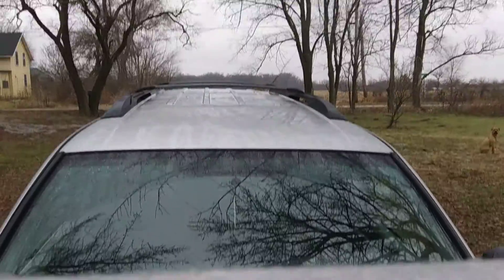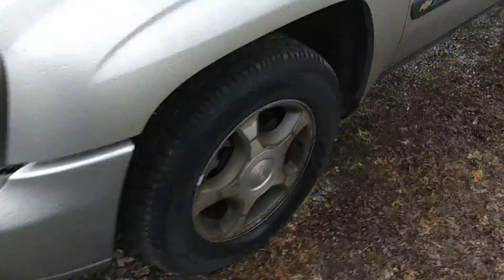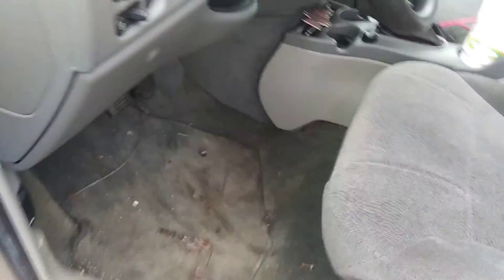It does need another oil change — it's due for one again. It's about 34 degrees out right now. All right, let's get it started.